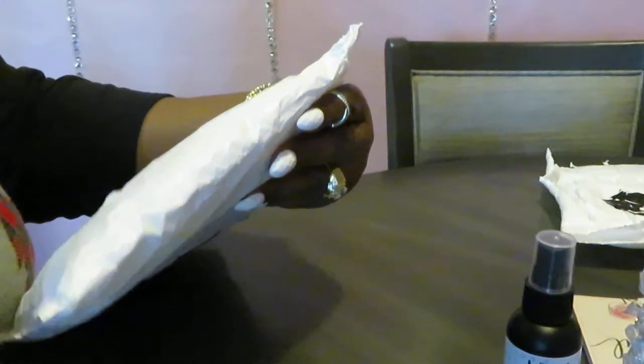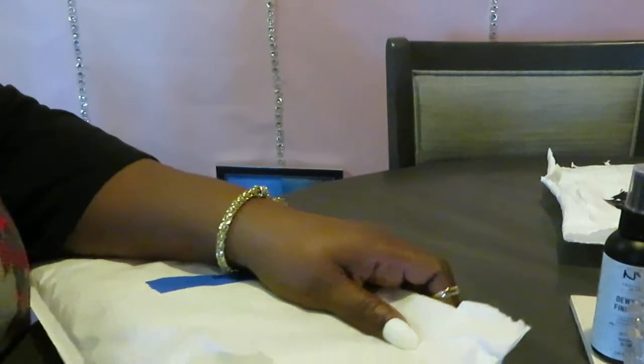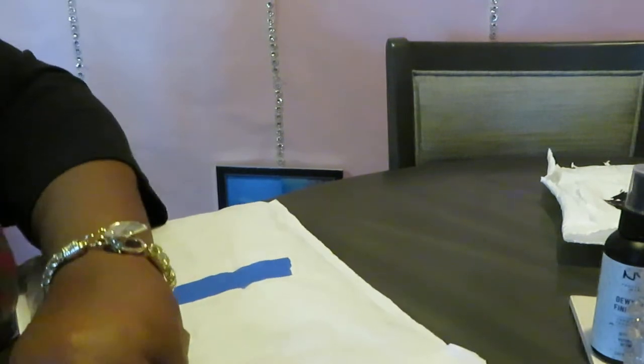I didn't really get a big order because you guys know I'm always ordering something. Alright, let's move on and get into this next package. Like I said, I don't know what's going on with Ulta, but they're starting to ship — every time I order, they're starting to separate the orders.